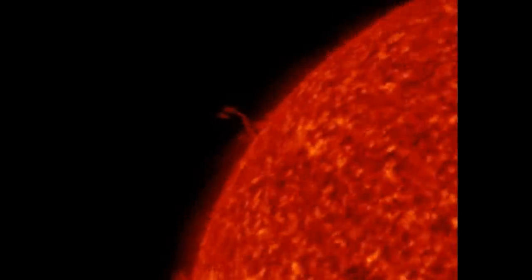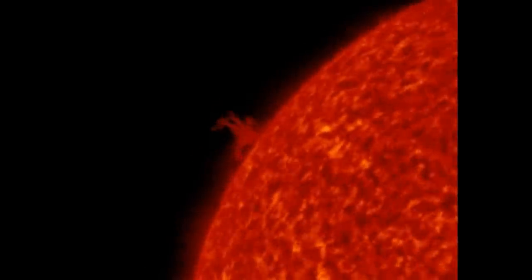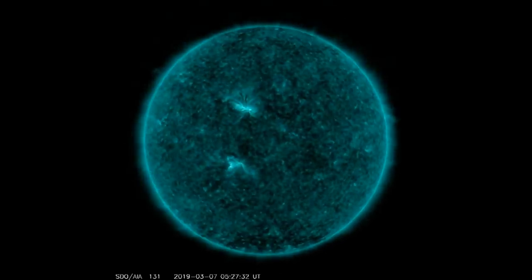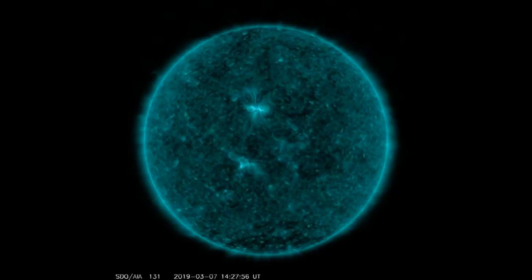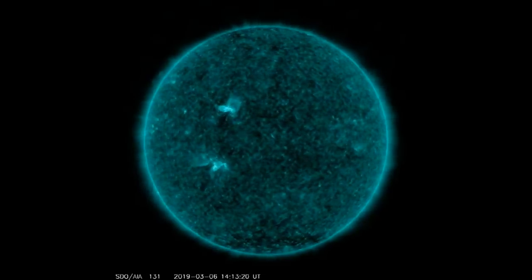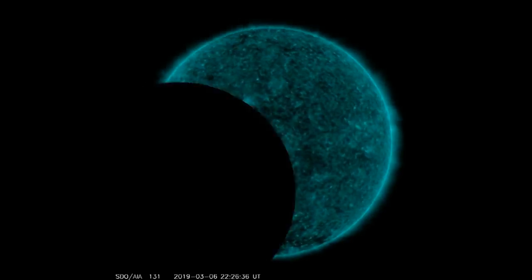We also had two sunspots, and we're starting to see some filaments rise on the surface. This is a different filter of the same event, and that is the timing it came through on the SDO images. Again, that was a four-hour lapse.